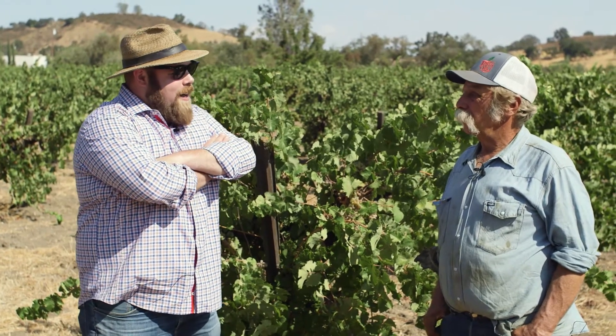Here we are in Wurr's Vineyard in the Cienega Valley near Hollister with Pat Wurr. Thank you very much for taking the time to chat with us today. This is a pretty special place, and definitely out of our usual area — we're mostly working in Sonoma Valley and Contra Costa — so we're down by Hollister.